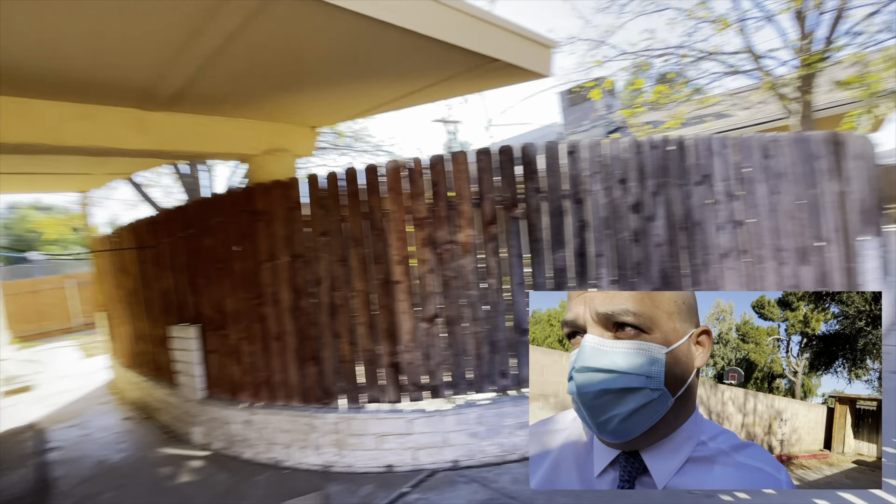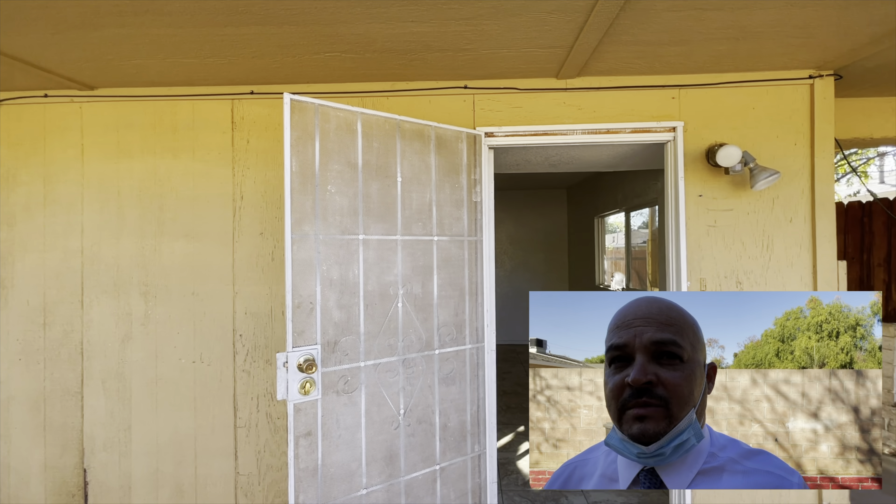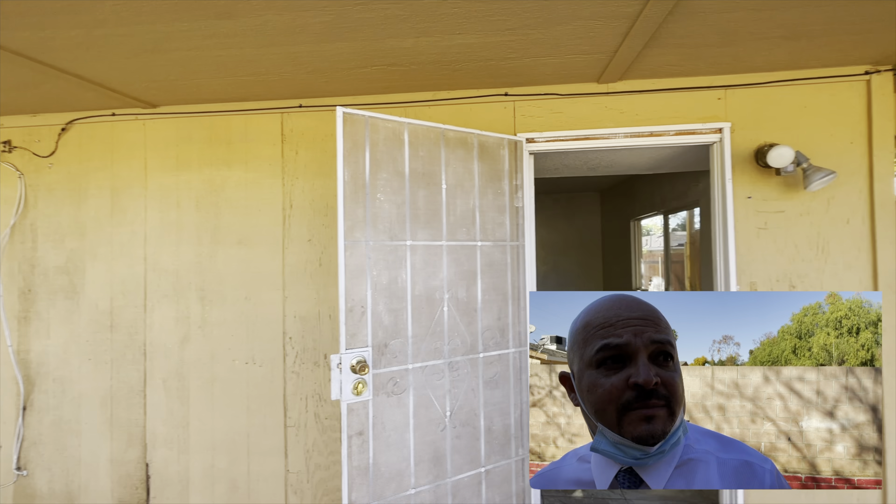This back unit is a two-bedroom one-bath and it's smaller than the front. The front unit is a three-bedroom two-bath. It depends on the needs of your family — if you have a bigger family, you occupy the front and rent the back, or vice versa. My clients are a couple, so the back unit could be ideal for them. The front unit is bigger so you'd also collect higher rent.